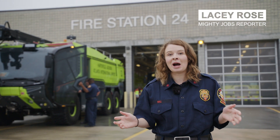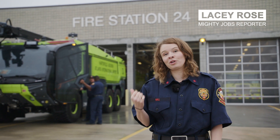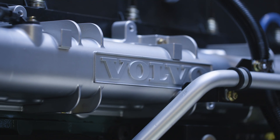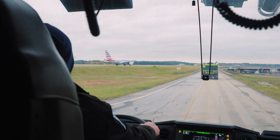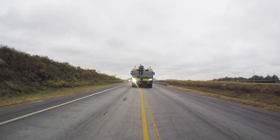Here we have it — the Volvo Penta powered Rosenbauer Panther. And as we're about to see, this is no ordinary fire truck. Powering this Panther is the Volvo Penta D16 engine with 700 horsepower, making this truck reach speeds of 120 kilometers an hour and accelerating from 0 to 80 in just under 28 seconds.